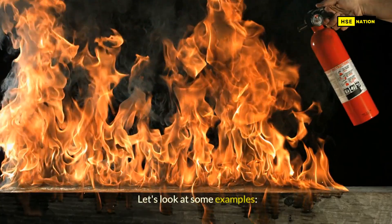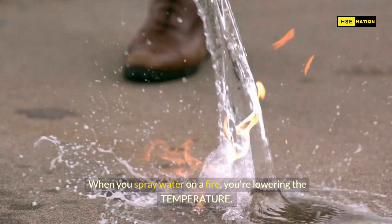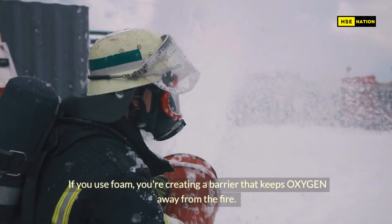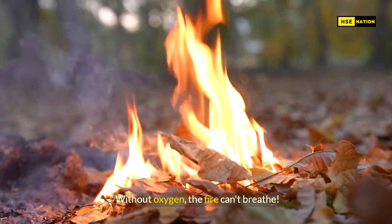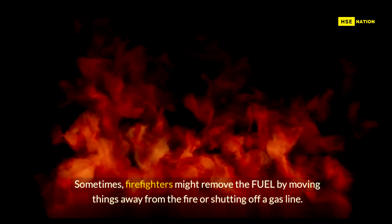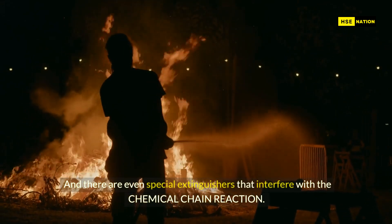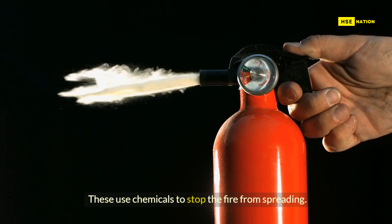Let's look at some examples. When you spray water on a fire, you're lowering the temperature — the fire might get too cold to keep burning. If you use foam, you're creating a barrier that keeps oxygen away from the fire. Without oxygen, the fire can't breathe. Sometimes firefighters might remove the fuel by moving things away from the fire or shutting off a gas line. And there are even special extinguishers that interfere with the chemical chain reaction, using chemicals to stop the fire from spreading.